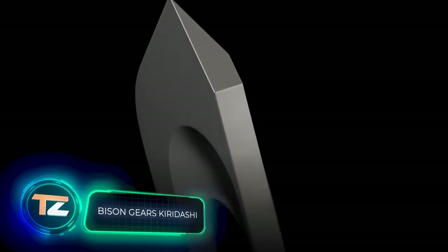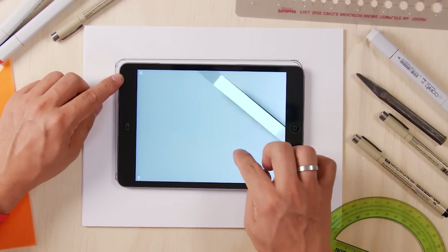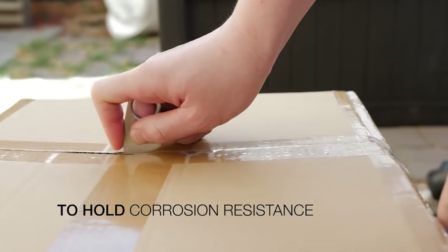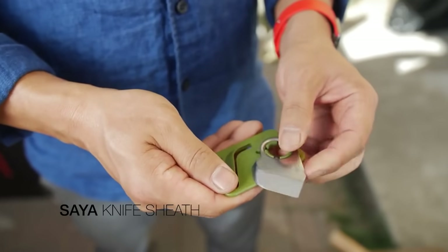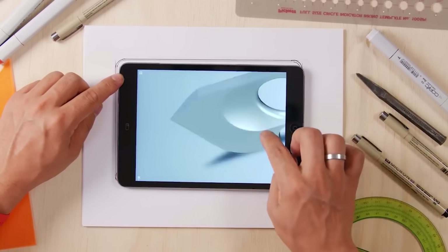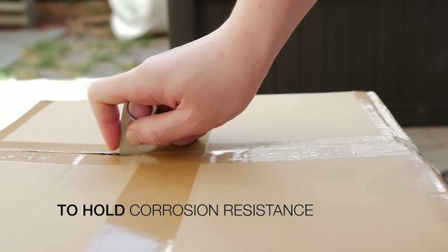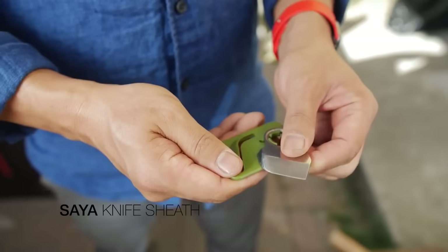Bison Gears Kiridashi. The inspiration for this device was the Japanese traditional Kiridashi knife. However, the specialists of the American company Bison Gears completely redesigned it for everyday use. The final dimensions are striking: it's 5 mm thick, 35 mm wide, and 60 mm long, and weighs only 4.25 grams. The blade is made of 8CR13 MOV stainless steel and is extremely sharp — it can cut paper, scotch tape, and even paracord. There is a convenient finger ring that can also be used to hang the knife or turn it into a key ring. The device comes with a sheath no bigger than a credit card, and the price starts at $24.